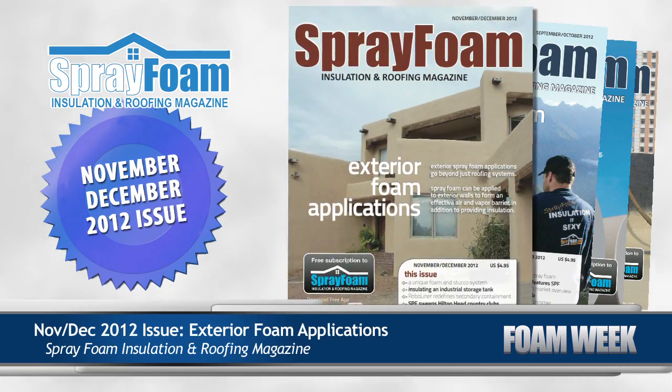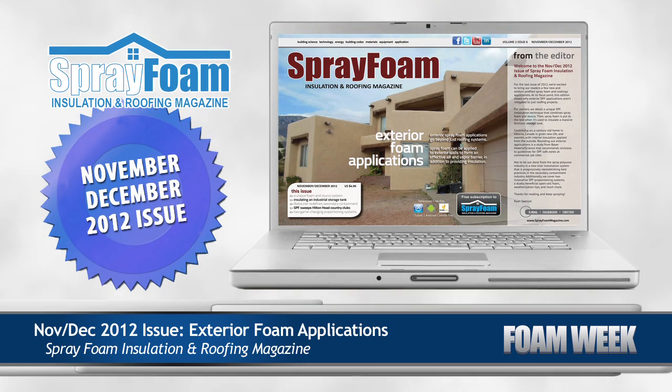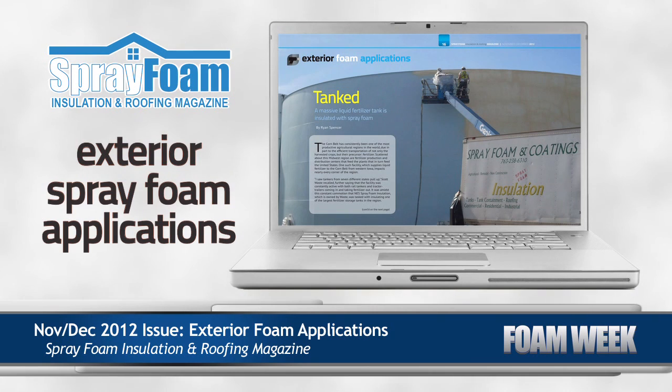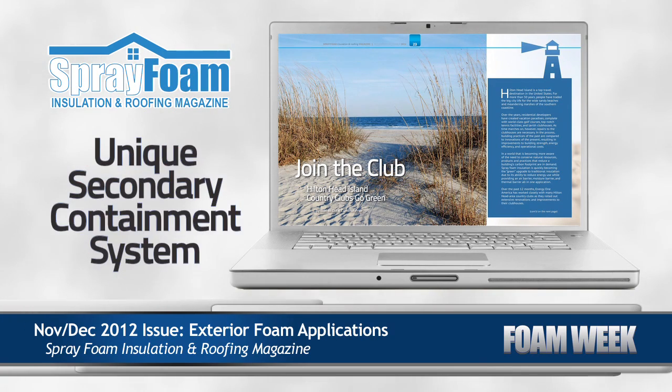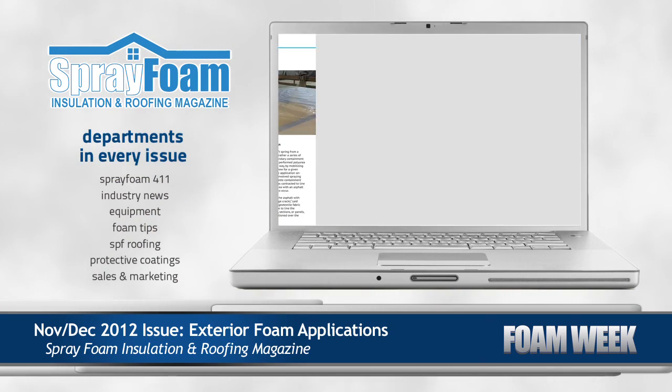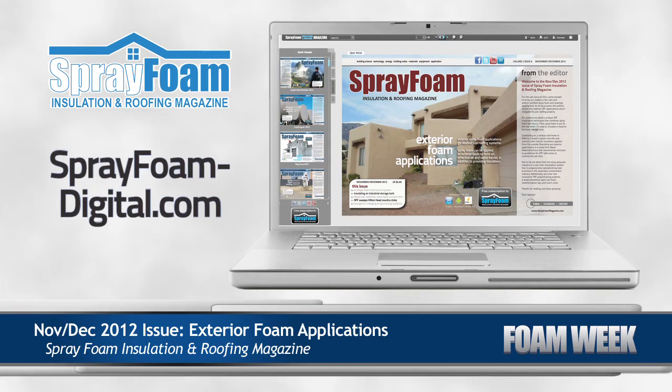Finally this week, don't forget to check out the latest issue of SprayFoam Insulation and Roofing magazine. Digitally accessible to readers around the globe, this issue focuses on non-roofing exterior spray foam applications. It also features a unique secondary containment system utilizing spray polyurea, as well as the established departments featured in every issue. Start reading the November-December issue for free now at SprayFoamDigital.com.